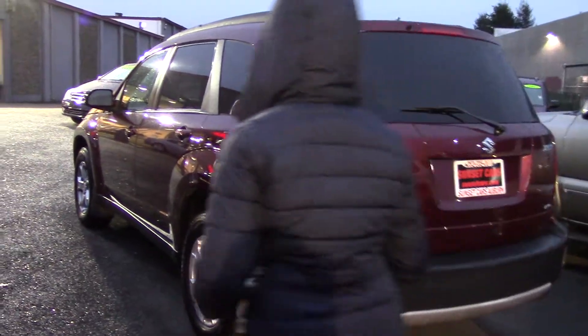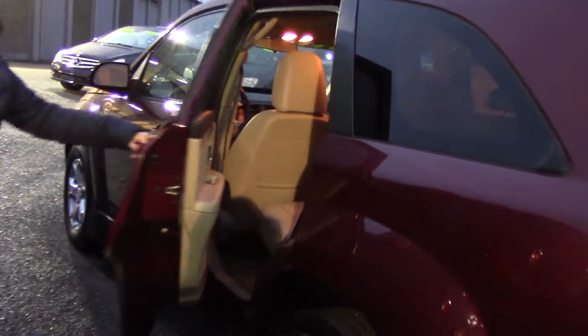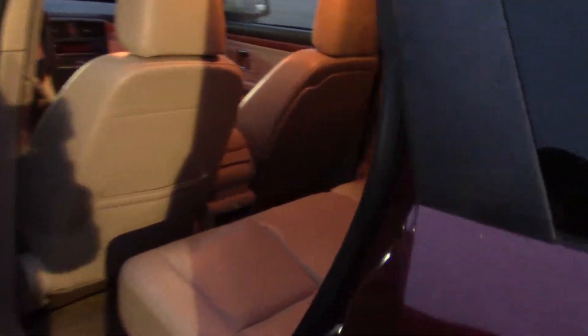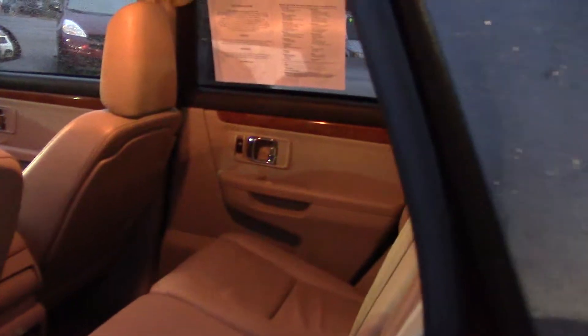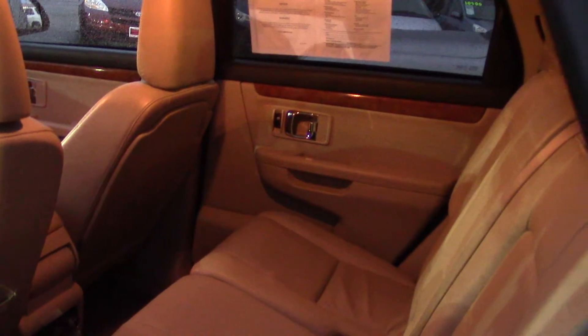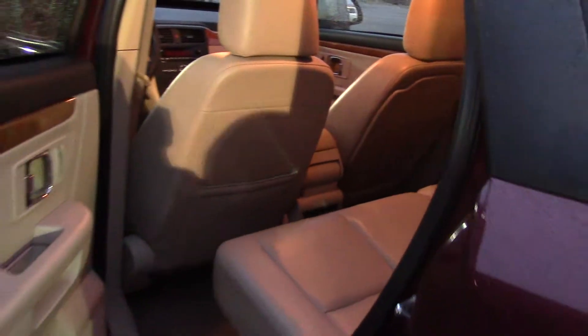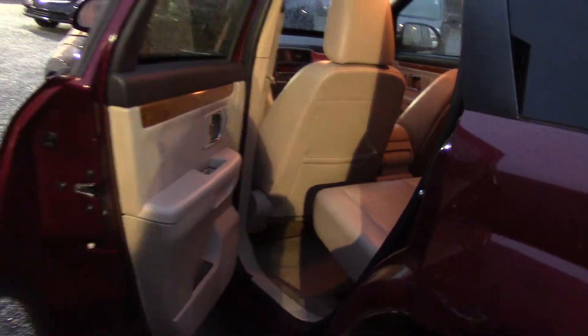I love the dark burgundy plum paint — very pretty — and the light tan leather interior with wood accents, a very warm and rich color scheme. It has 12-volt power outlets in the front and rear, so you can plug in a cooler or a computer.